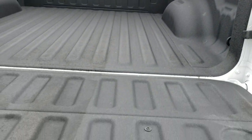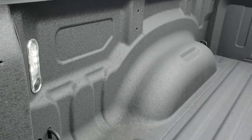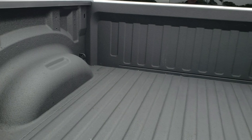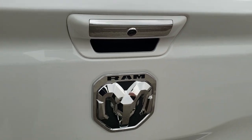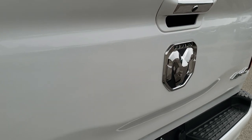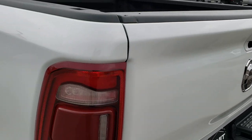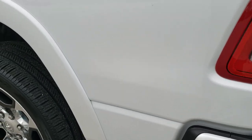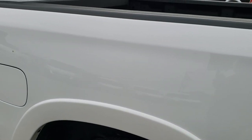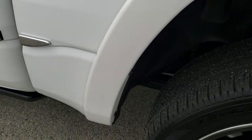It has the power down tailgate, spray-in bed liner, and LED bed lighting. The bed on this thing is in absolutely perfect condition. The tailgate is very light, goes up easy, and has a nice Ram logo on the back. As you go down this side of the truck, it's just as clean as the passenger side — no dents or dings on the box.